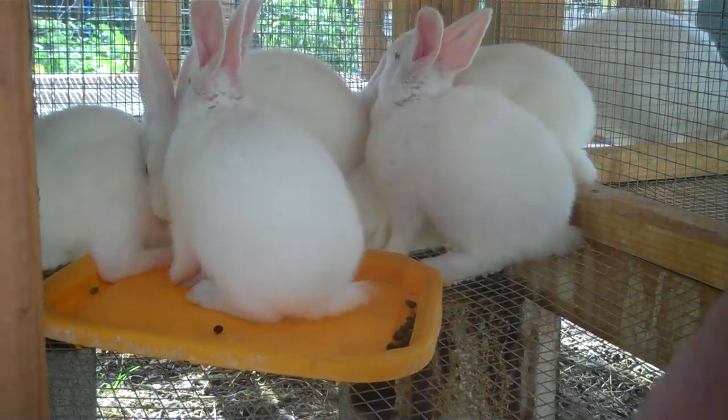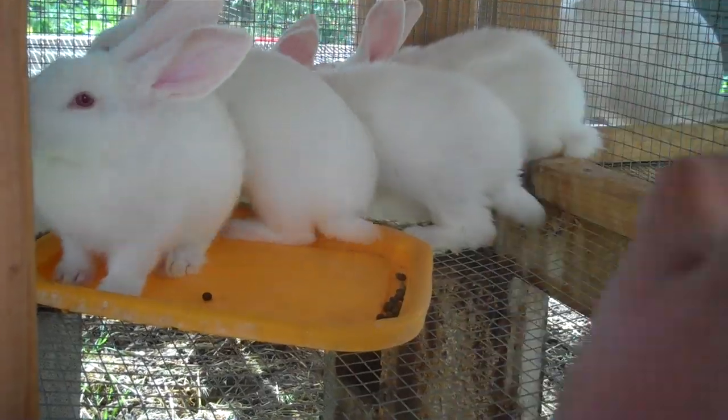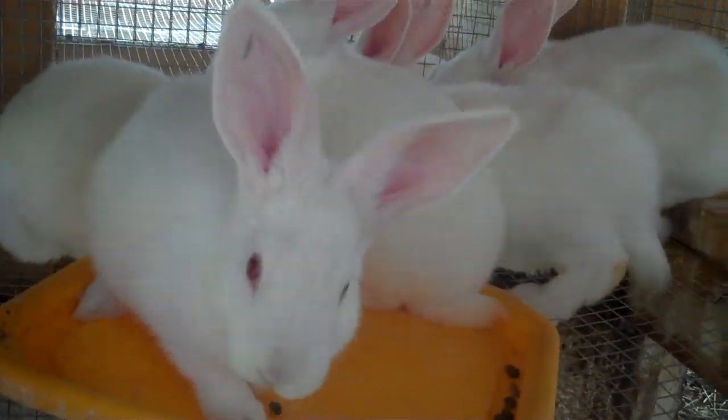As of now, I'm taking the weights every week, so I'll know when they're ready to harvest, and I'll update you guys on that. See them over there going crazy over the water. But yeah, they're getting a lot bigger.